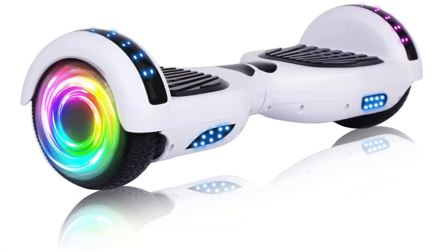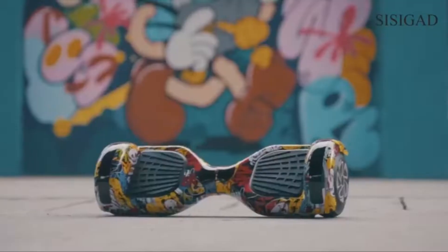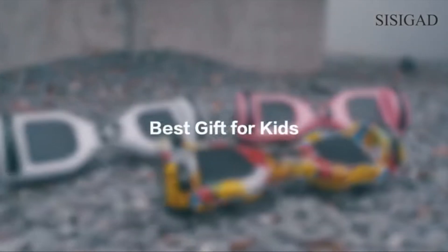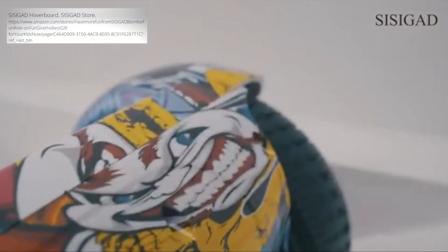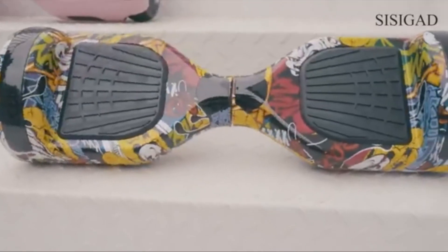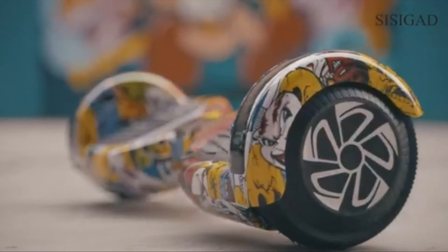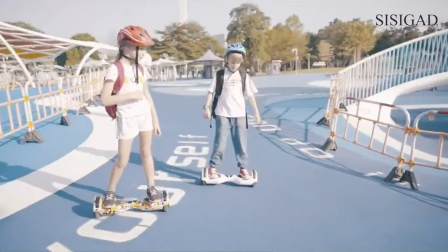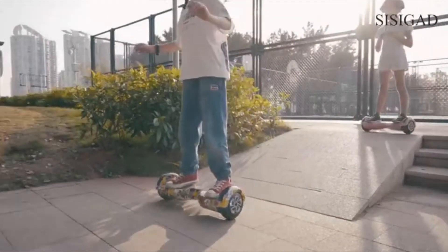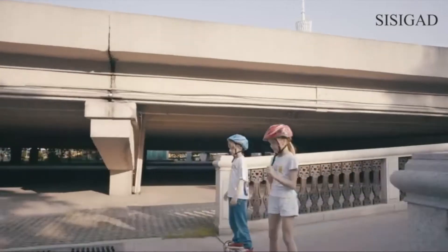Now let's take a look at some of the best outdoor toys available on Amazon. The number one bestseller in self-balancing scooters is the Sisigod Hoverboard. It comes in a variety of different colors and patterns, has LED flashing wheels and a front LED light, and also has Bluetooth capability and built-in speakers so it can be paired with a phone and kids can play music. It can get up to 9 miles per hour, which is very fast for a hoverboard, but it also has adjustable speed settings for younger users. From an educational standpoint, it's a balancing tool that strengthens a child's gross motor skills and gets them moving outdoors.